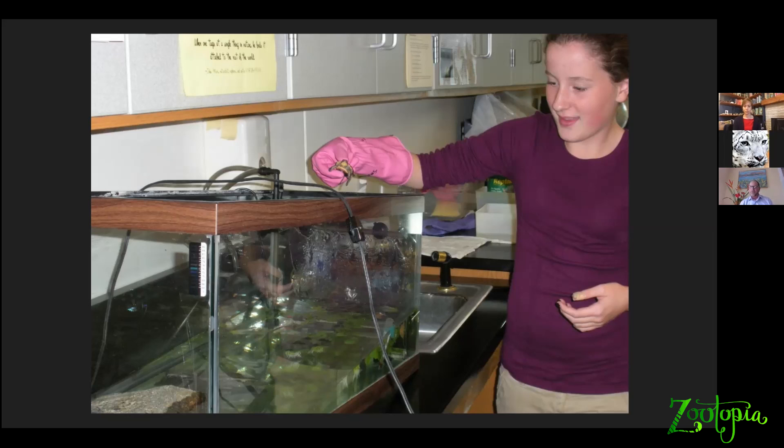We distribute the baby turtles — Blanding's turtles, wood turtles. We do this with snapping turtles in places like Boston now, and we hope to be doing this with eastern box turtles and spotted turtles as well. We distribute them to schools. This year, we have rare turtles in about 50 different schools, and we have the school children and teachers raise those turtles for the entire school year — for about nine months.